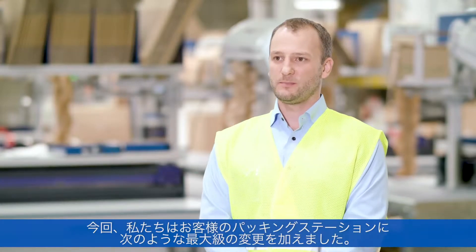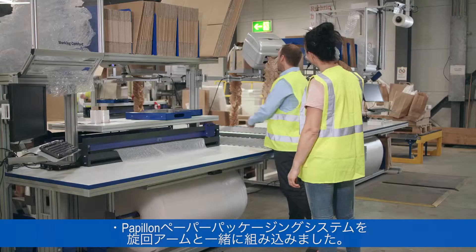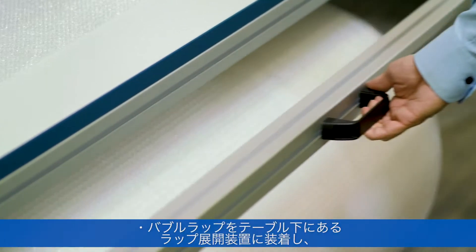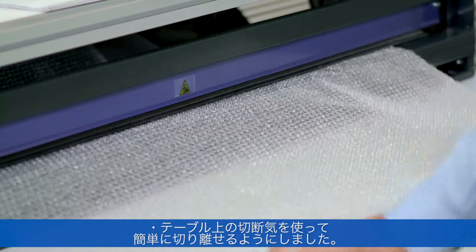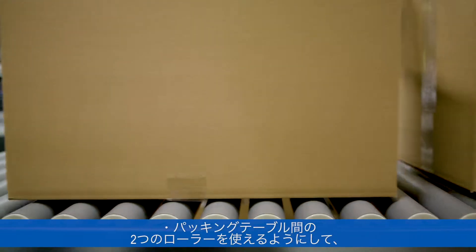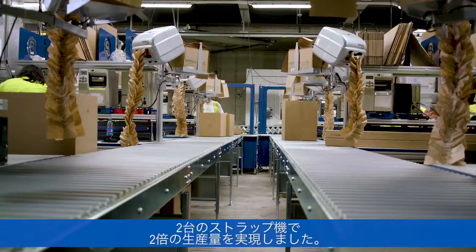We made the biggest changes at the packing stations. We integrated our air plus film into the packing station using a silo solution. We incorporated our Papillion paper padding system with its swivel arm. The bubble wrap, which is still required, is now on an unrolling device under the table and can be easily separated using a cutting device on the tabletop. Another change is using two rollers instead of one between the packing tables, allowing us to achieve twice the output thanks to the two strapping machines.